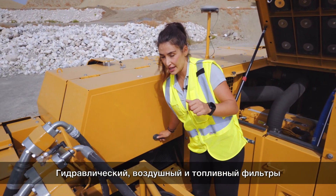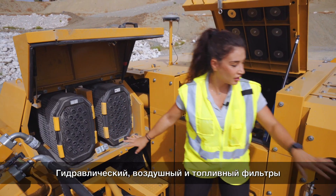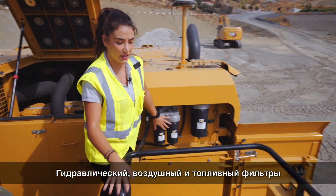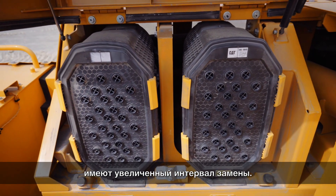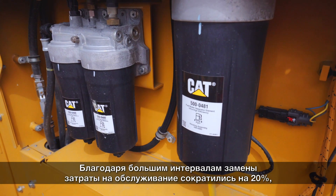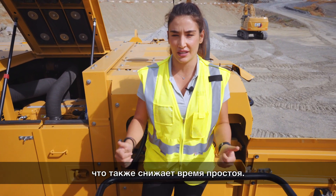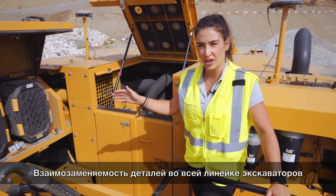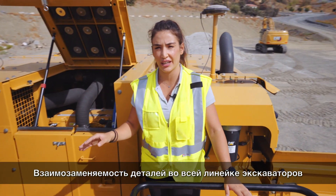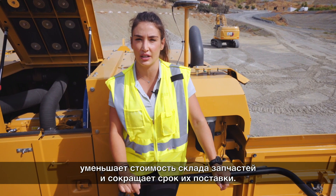In addition to that, oil filters, fuel filters and hydraulic filters have an extended maintenance interval that decreases the maintenance cost by up to 20% and increases uptime. Parts commonality within the whole product line decreases stock cost and improves availability.